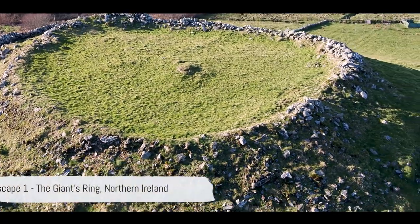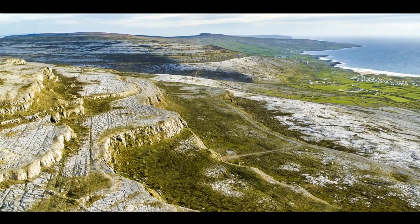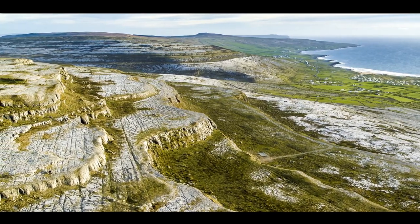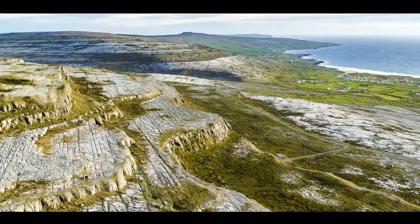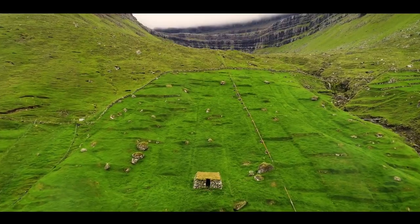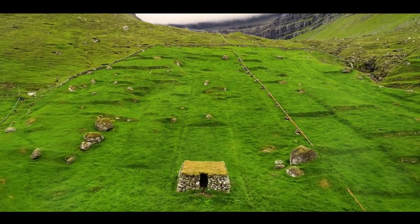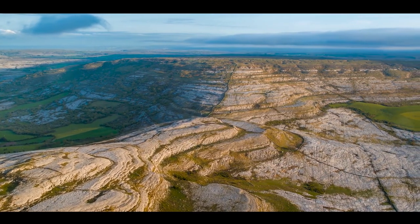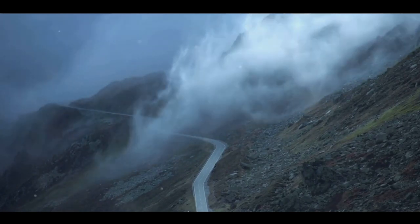And finally, at number 1, we have the Giant's Ring in Northern Ireland. This ancient henge, nestled within the lush Irish landscape, carries with it a sense of history and mystery that is palpable. Thought to have been erected over 5,000 years ago, the Giant's Ring is a testament to the skill, dedication, and beliefs of those who walked this land long before us. A massive circular earthwork enclosure, it spans a whopping 450 feet in diameter — the sense of scale alone is enough to leave one in awe.